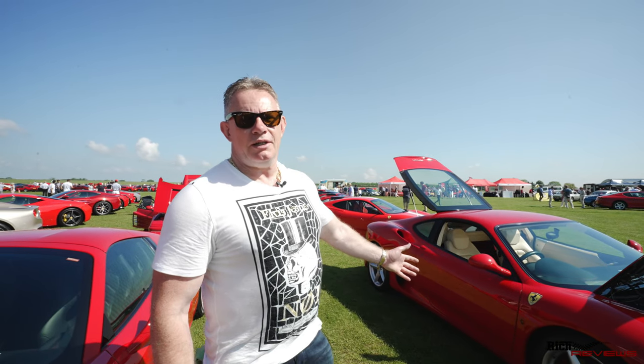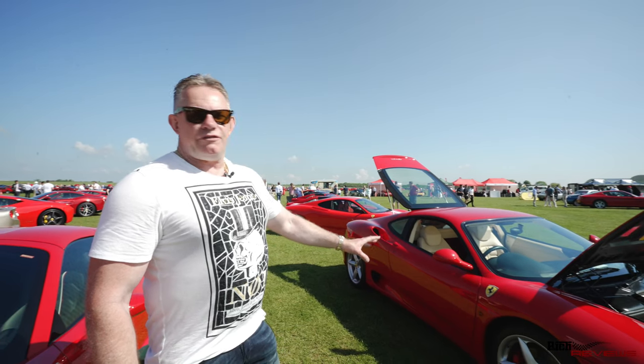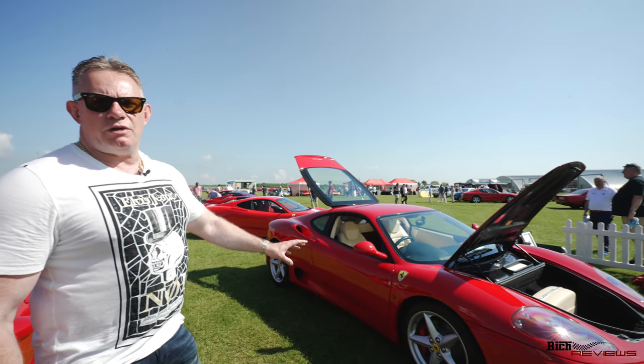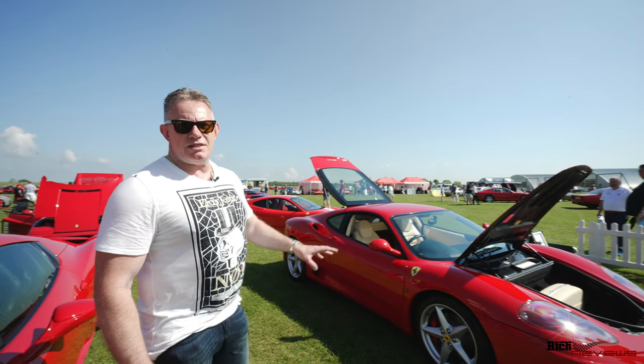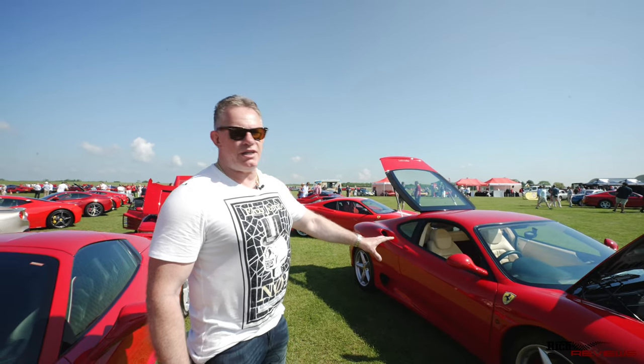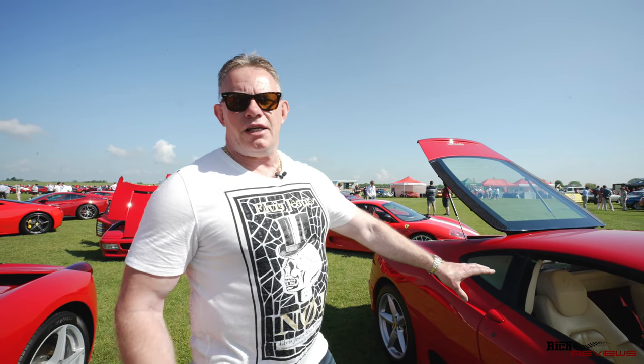So here we've got a 360 Modena. Now this is quite rare because it's got a manual gearbox. I believe it's only one in five cars that had a manual gearbox — the rest of them were flappy paddle auto, like the F1 sequential gearboxes. This is like the definitive spec: Rosso Corsa with Crema interior. If you look at the interior, it looks absolutely stunning but it's a nightmare to keep clean.